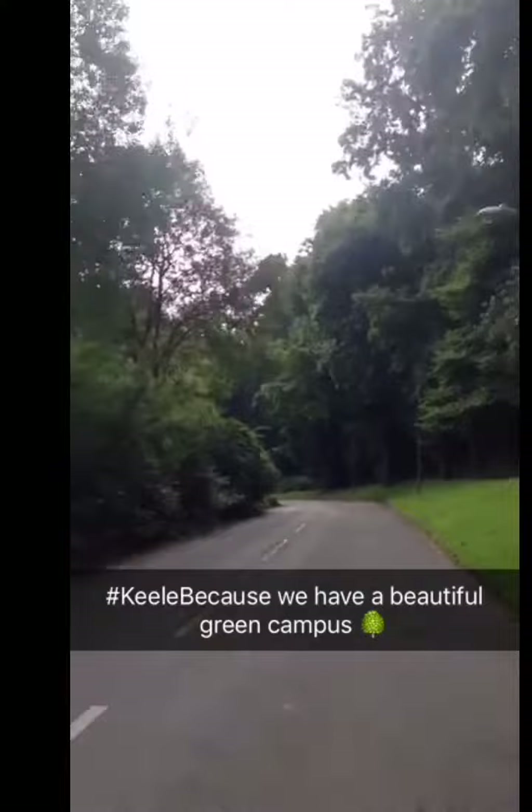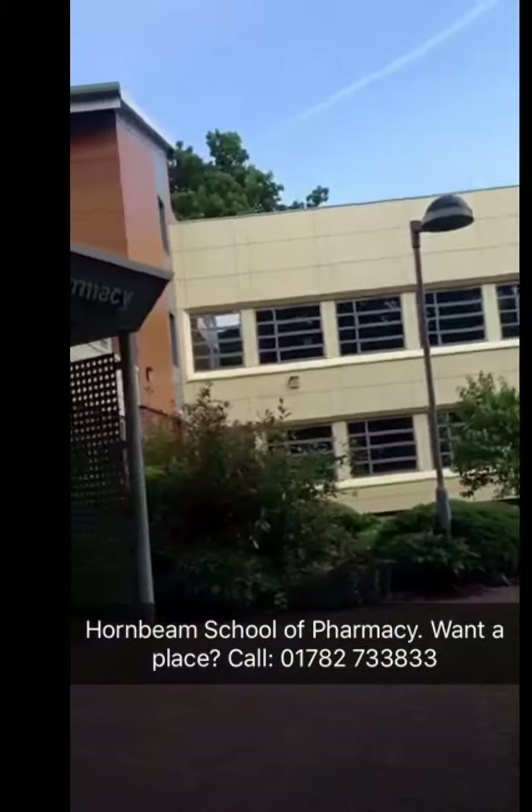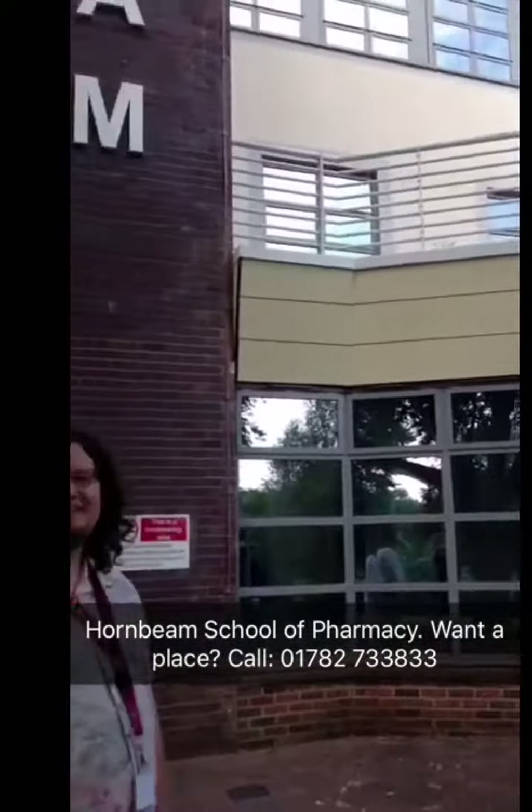We're on our way to Hornbeam Pharmacy Building, so watch out for that if anyone's coming to the pharmacy here. This is Hornbeam Building where our pharmacy school is based. Our pharmacy course has 99% student satisfaction. If there's anywhere else on campus you want to visit, just Snapchat us at Keele University and we'll drive there.